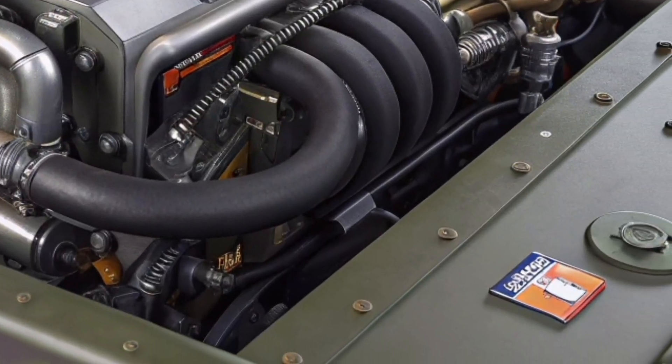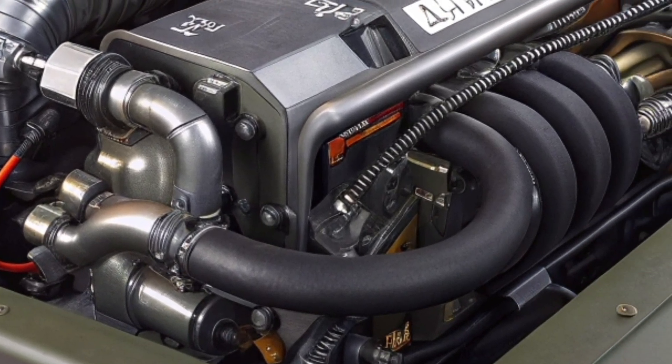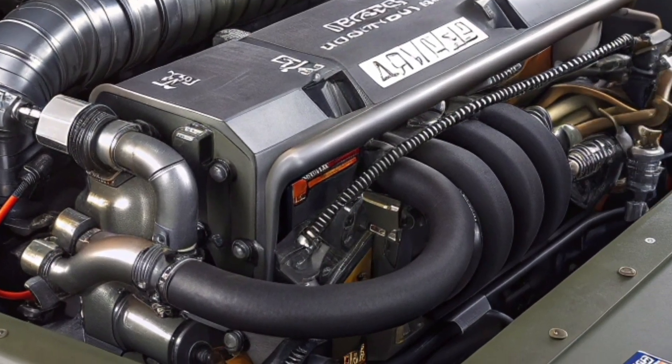The seating combines comfort and practicality with heat-resistant leather and harness restraints, offering both luxury and safety. The climate control system maintains ideal temperature regardless of the external environment, while soundproofing ensures quiet operation even under fire.